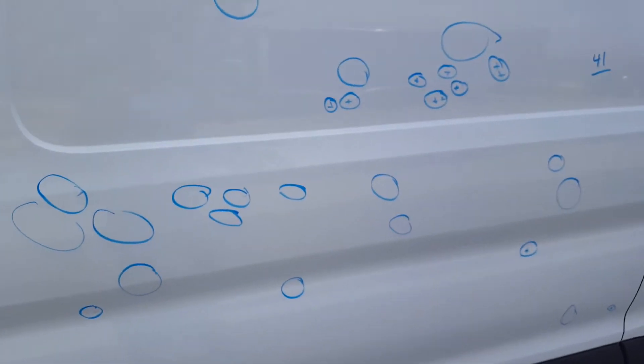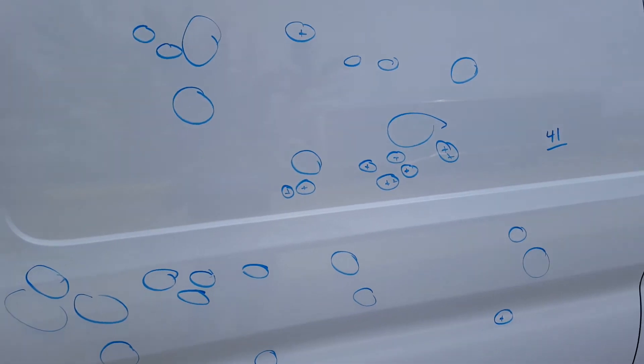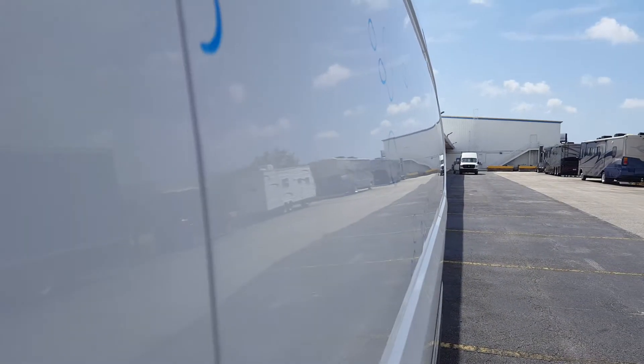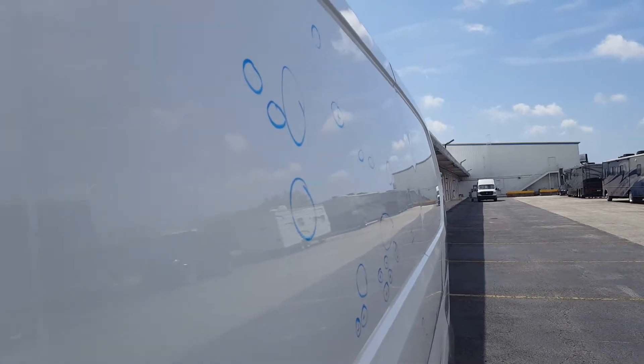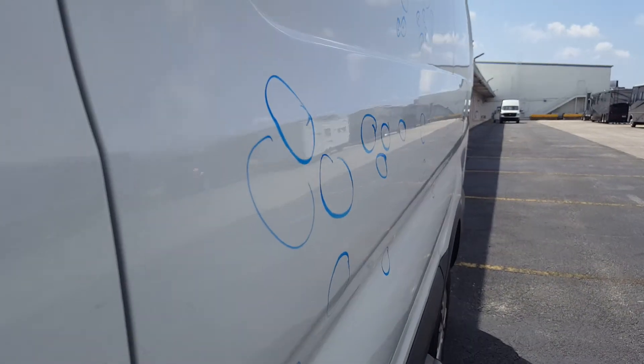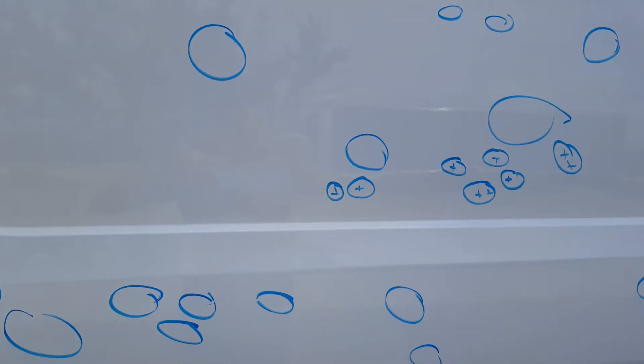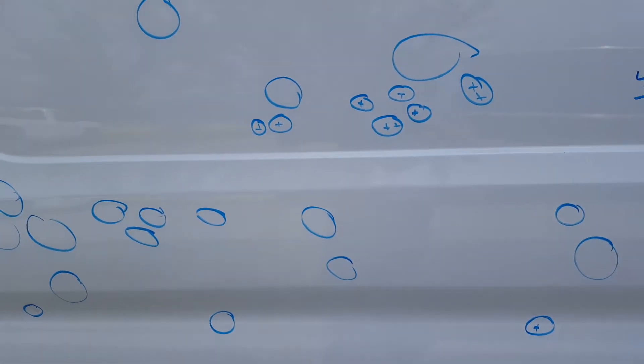On the left rear door, there's a total of 41 dents. I just want to make a note that the majority of these are very shallow — they just cause a distortion in the paint, so you can see it, but they're necessary to fix. I would say about 25, maybe 30 of those are either positive or deeper.